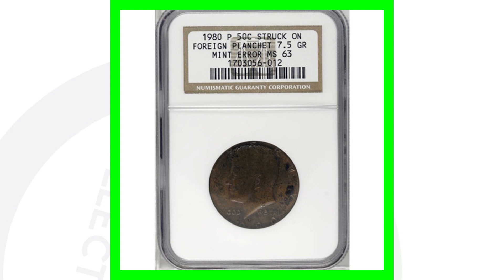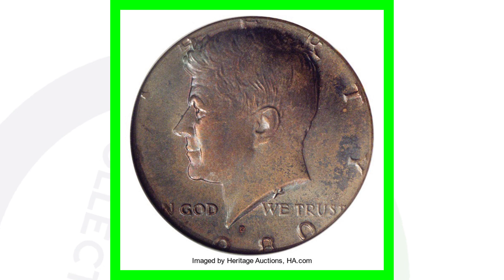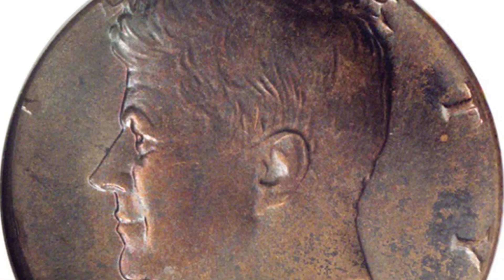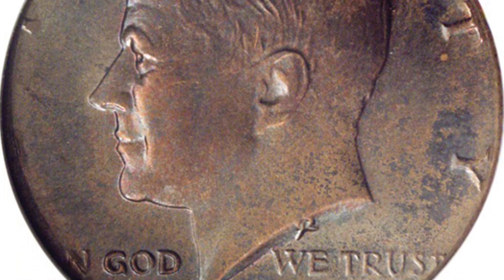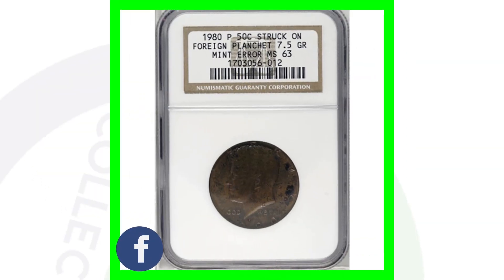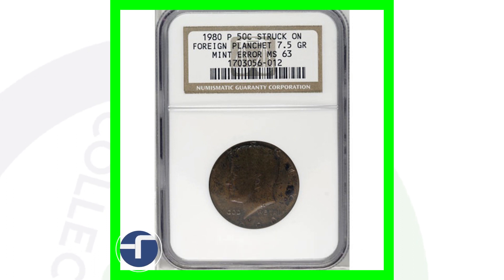Moving on to another mint error coin — this is a 1980 P mint mark that was struck on a foreign planchet. You can see that the design is cut off; you can't even see the whole date. The phrase 'In God We Trust' is cut off on the edges, and the word 'Liberty' as well. On the reverse, 'United States of America' and 'Half Dollar' on the bottom are cut off too. You can also see the different coloration of the coin, as it was struck on the wrong planchet. Because of that mint error, this coin sold for over $1,100.